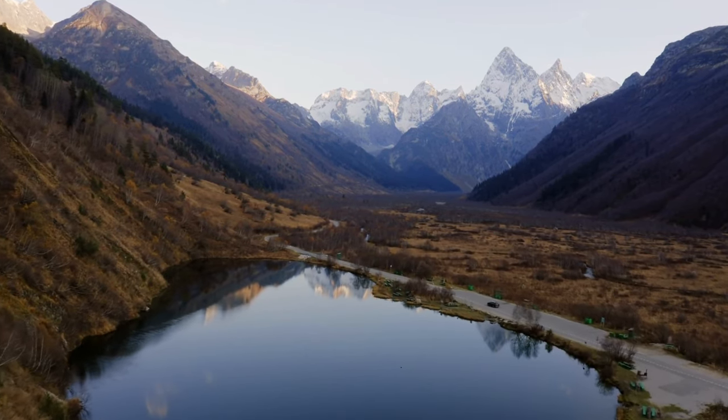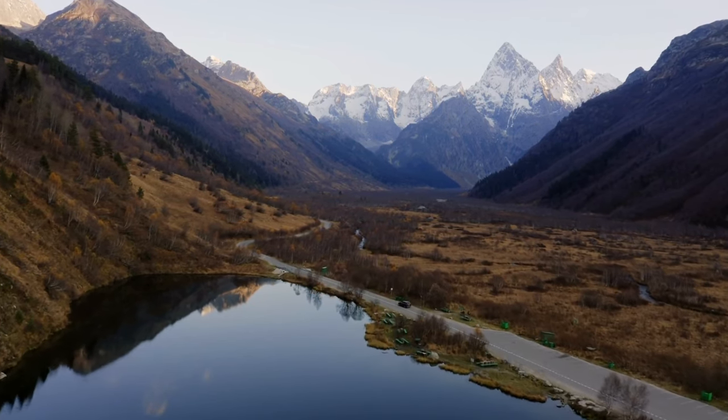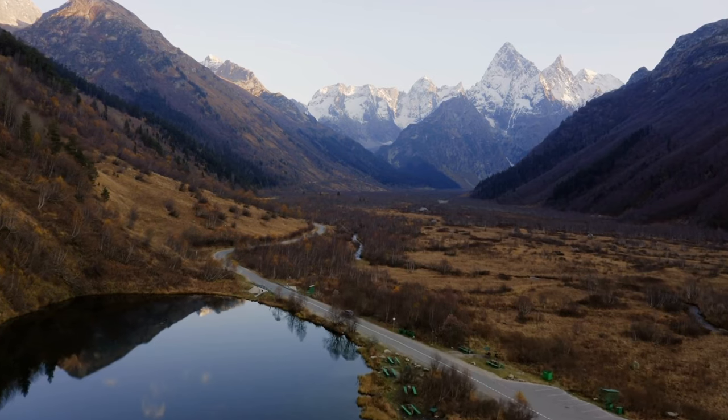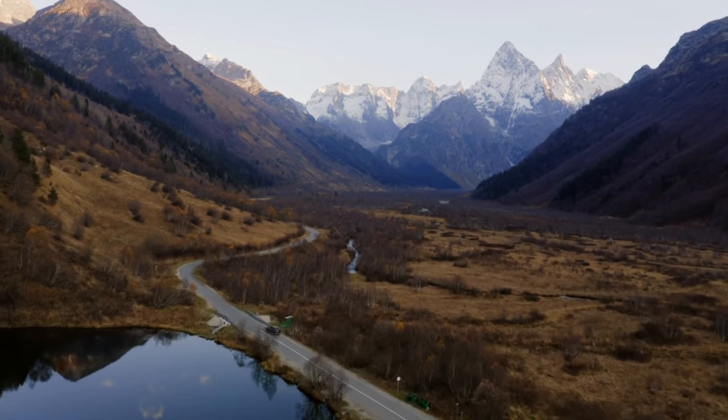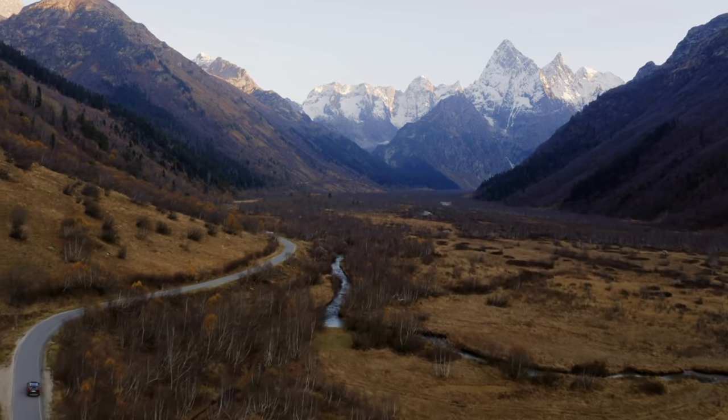In this video, we'll take a closer look at some of the most dangerous animals you might encounter on your travels in America, and explore how you can stay safe while still experiencing all that this incredible country has to offer.